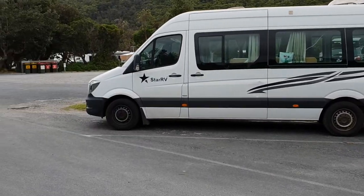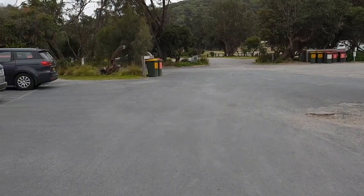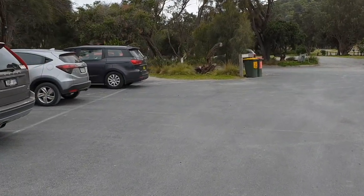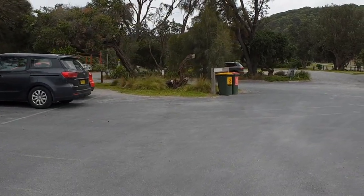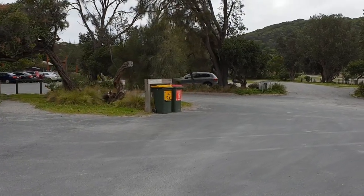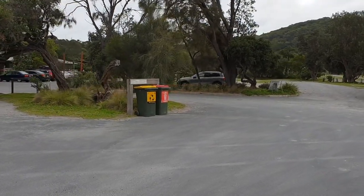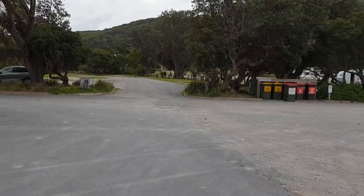Here on the right hand side is the visitors car park as I mentioned. That road that we were just on there with the information center continues on and follows right the way around to more campgrounds, which is further around where we are near Normans Beach.